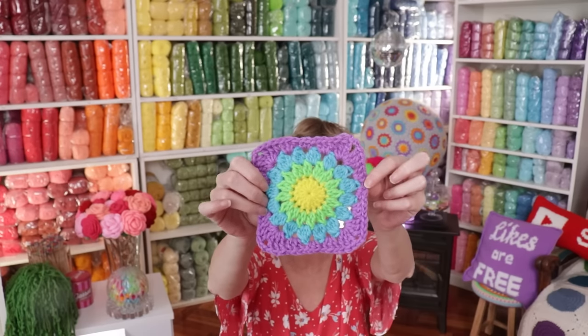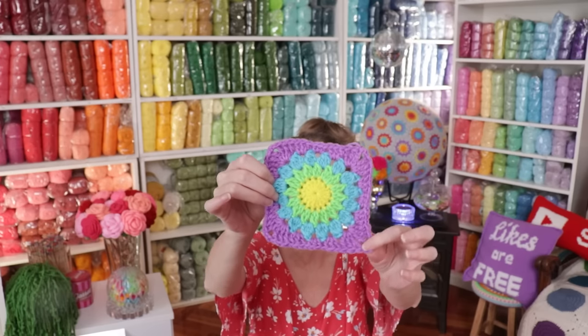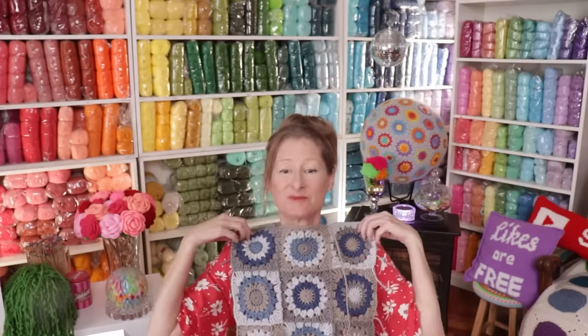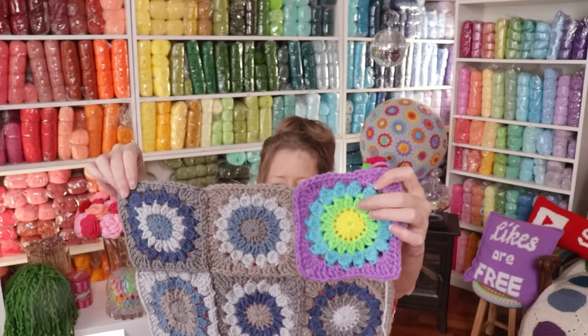So this is my sunburst granny square. So easy for so many different projects — it's like the easiest way to turn a circle into a square, just with one row. You go from a hundred percent circle to a hundred percent square in one easy round. That's why I love this pattern so much. Plus you can use any colors that you want. How cute are those colors? It may or may not be becoming a sweater eventually, but how cute is that? You could do whatever colorways you like — just by changing the colors, it almost changes the look of the granny square.